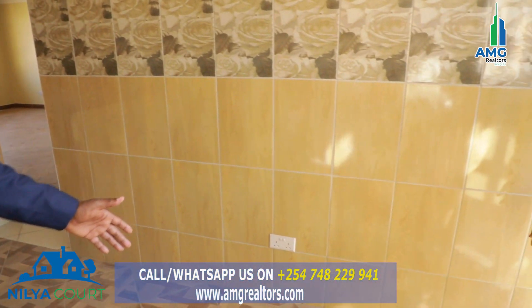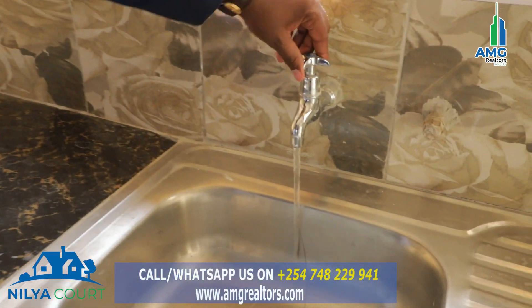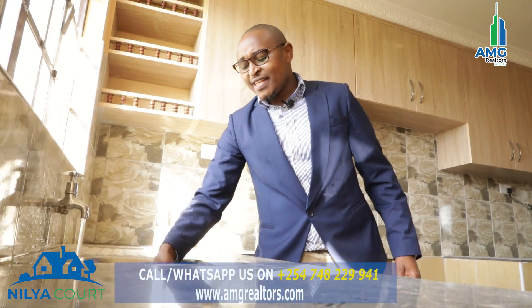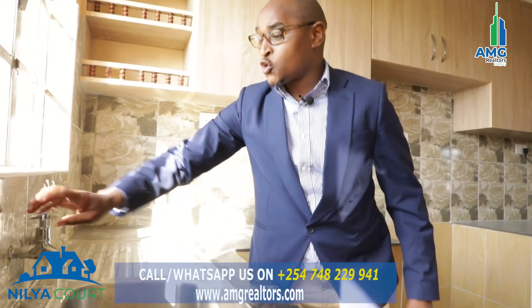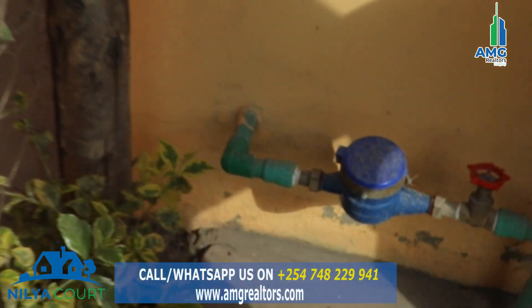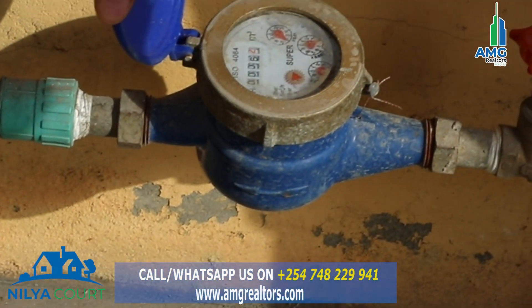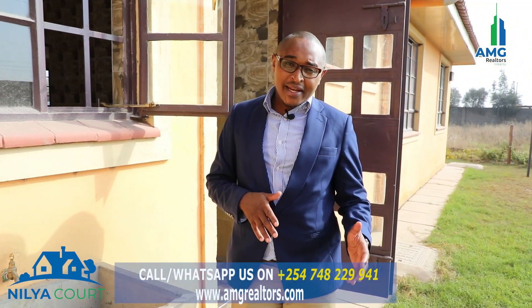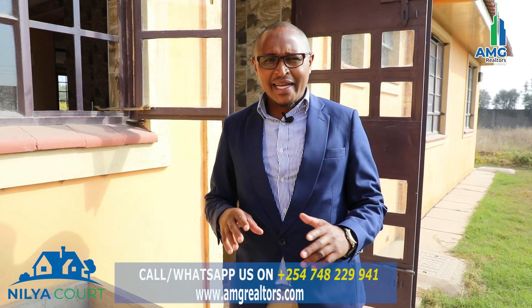There is water in plenty, as you can see, and there is a meter here for water provision — water supply is done by the local government. This is the laundry area; the best thing about it is that it's outside the house so that you can do your cleaning with your own convenience and space.